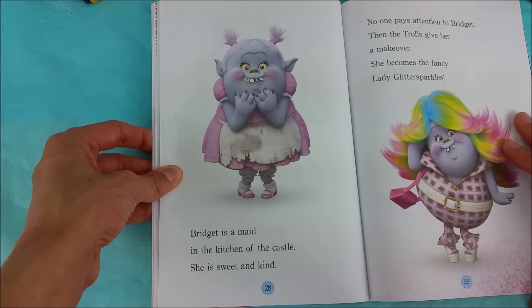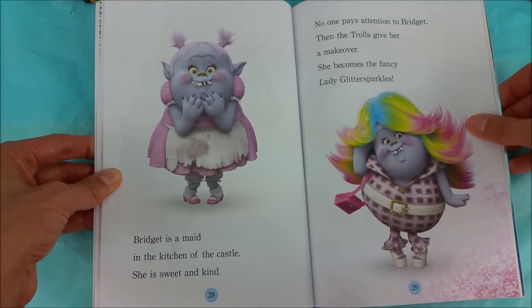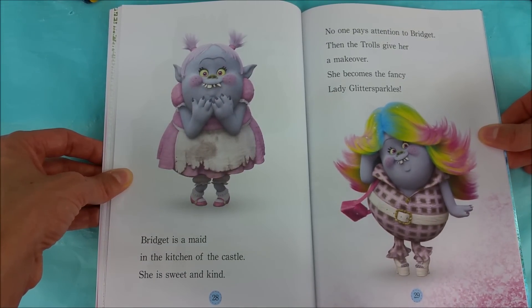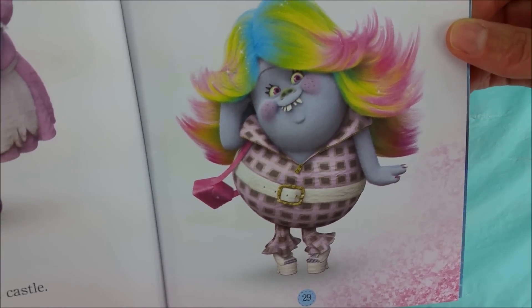Bridget is a maid in the kitchen of the castle. She is sweet and kind. No one pays attention to Bridget. Then the trolls give her a makeover. She becomes the fancy lady Glitter Sparkles. Yes, Glitter Sparkles — go, Glitter Sparkles!